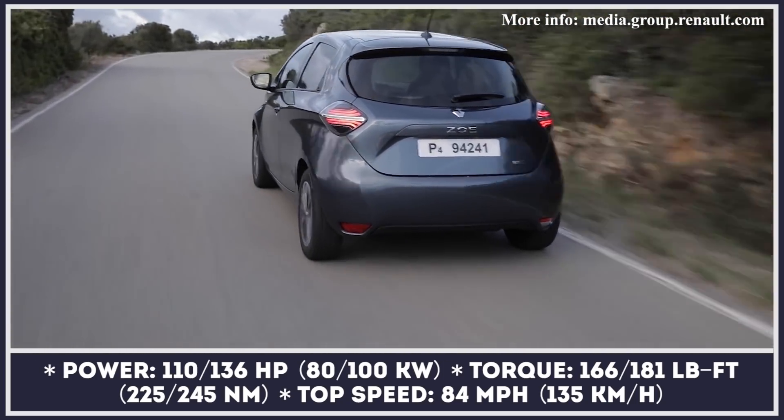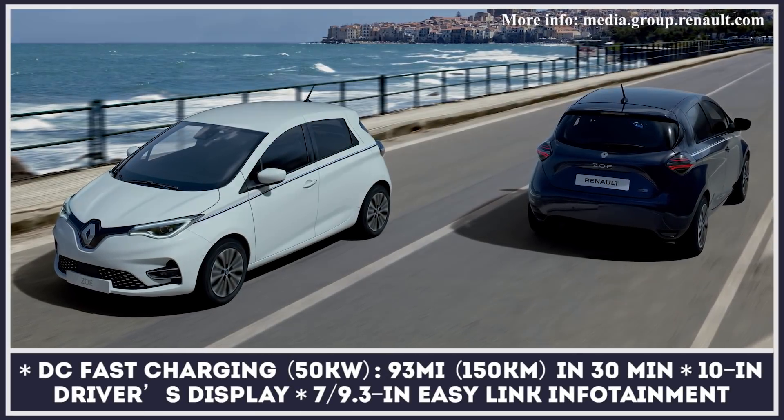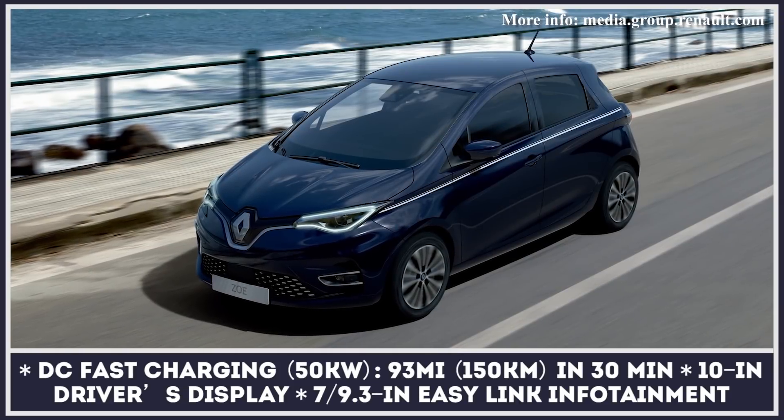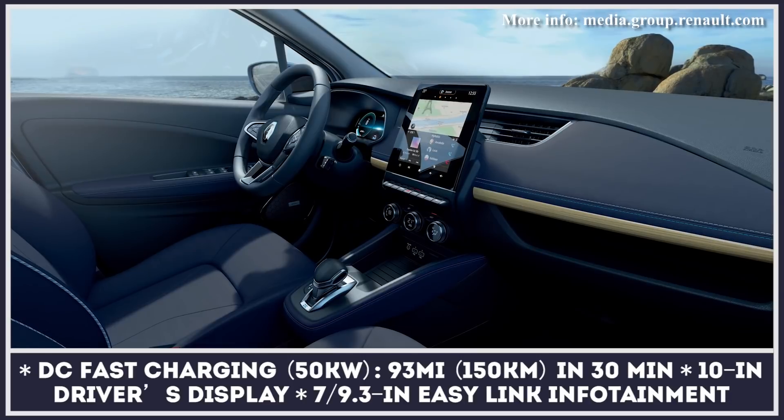Including an automatic parking brake. For the 2021 model year, the hatchback arrives in a limited Riviera Edition that has an exclusive night blue exterior with matching 16-inch diamond wheels and either navy blue or sand gray leather upholstery.